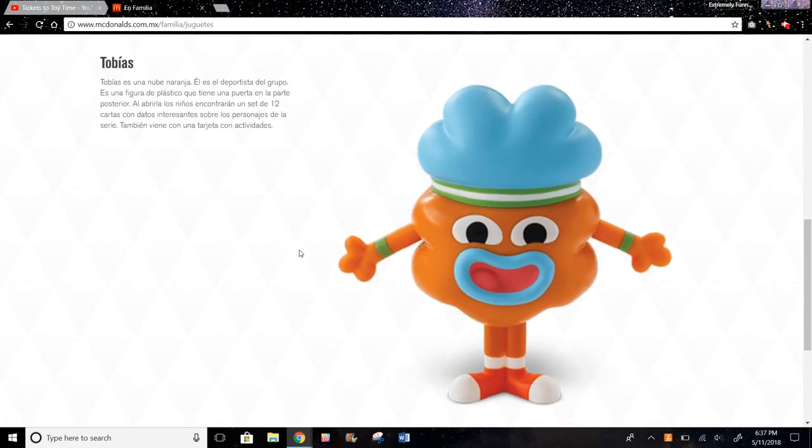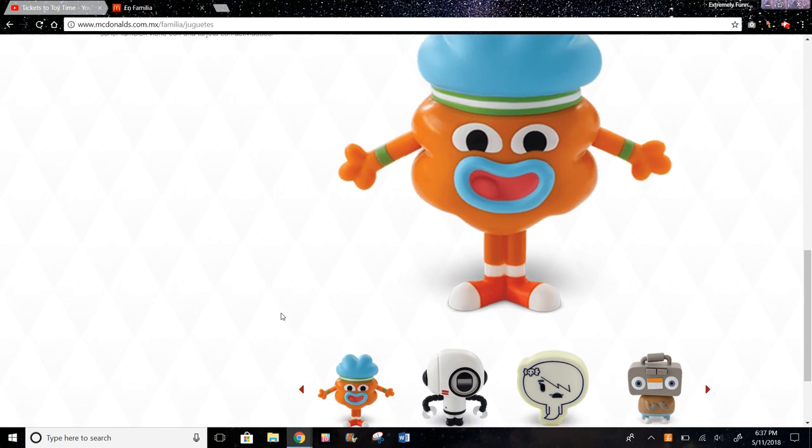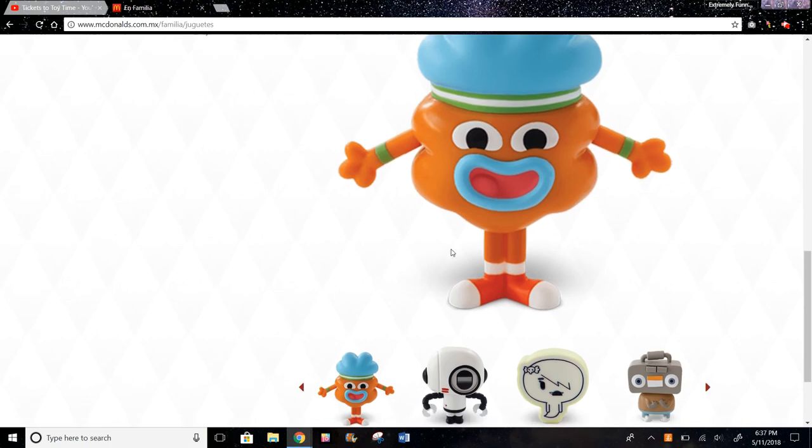Here is Tobias — I might be saying the name wrong. I'm not really sure what this toy does, but he is the athlete of the group. I think this one is also kind of like Penny — you just bend the arms and legs. Bendable toys are kind of cool; I'm thinking of the Adventure Time bendable toys right now.